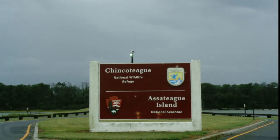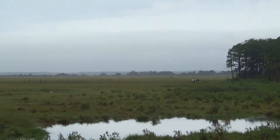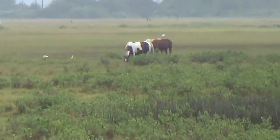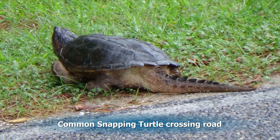We're going to go back to Assateague Island and look for some more horses, and there are three more out in the same field that we saw them in yesterday. We also see a large common snapping turtle crossing the road. Let's stop to take a look.